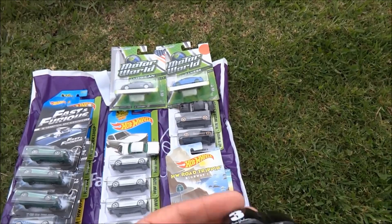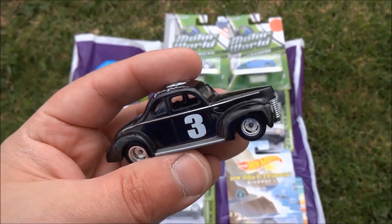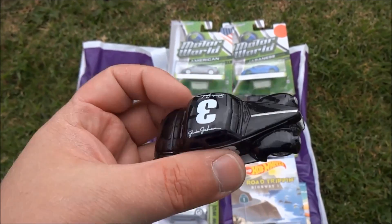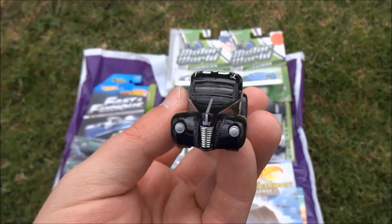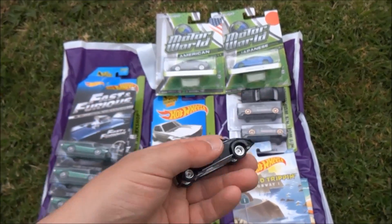We're probably about halfway through the package now. There's a nice loose one — I think this is from the HW Racing Series. It's a 40 Ford Coupe, and that looks absolutely stunning. Beautiful in black, really heavy, all metal, rubber tyres.